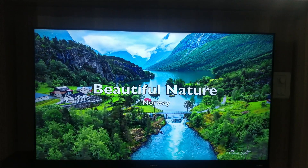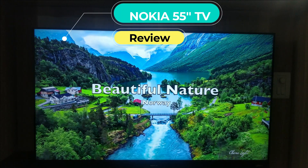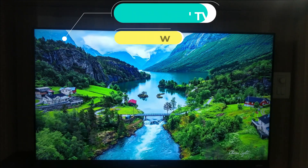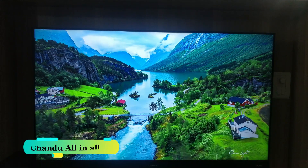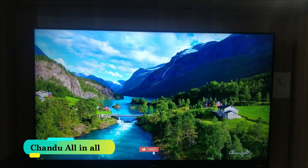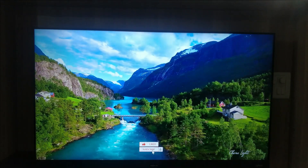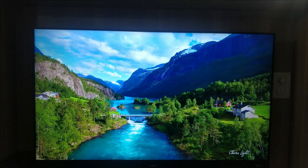Hi guys, I am Chandu. Welcome to my channel. Today I am going to review the Nokia 55-inch Ultra HD 4K LED Smart Android TV. This review is after 6 months of usage, so I will explain each and every detail of the TV with its pros and cons. Let's get started.